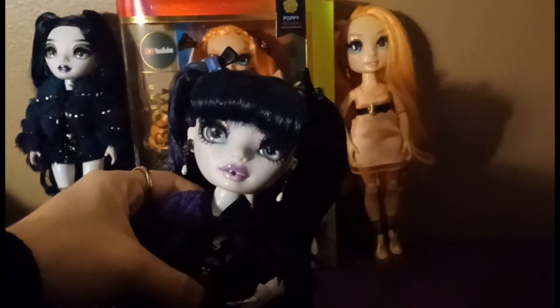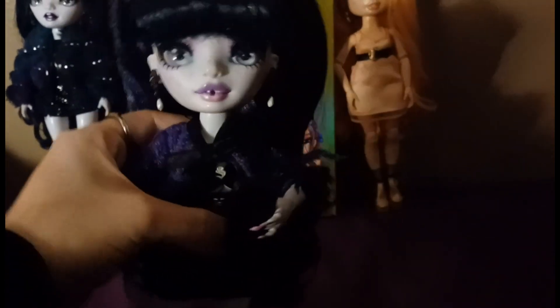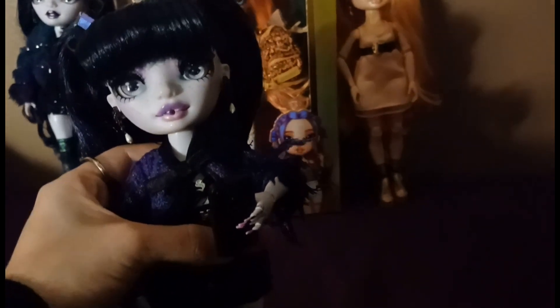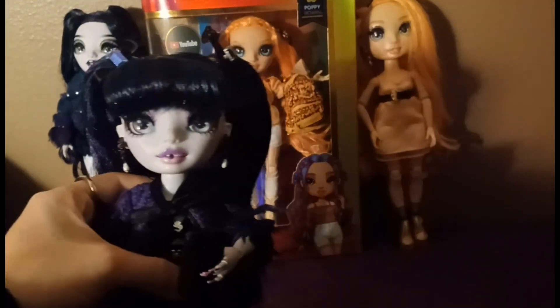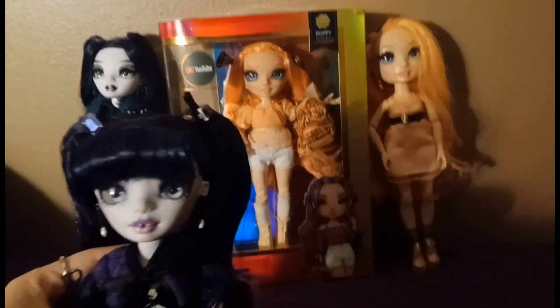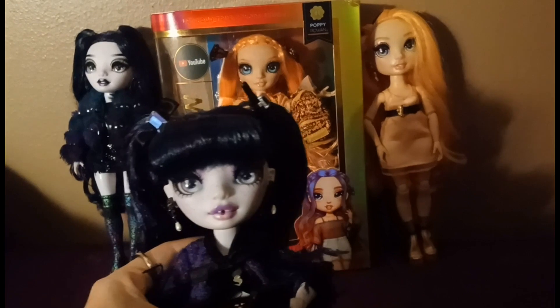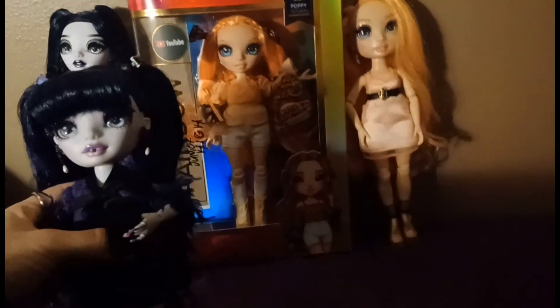Hello, it's Veronica here. Today our doll mommy's friend decides to surprise her with a late Christmas gift — Junior High Poppy Rowan. She's adorable, although her eyes look better with hair down, but still. This is her review.